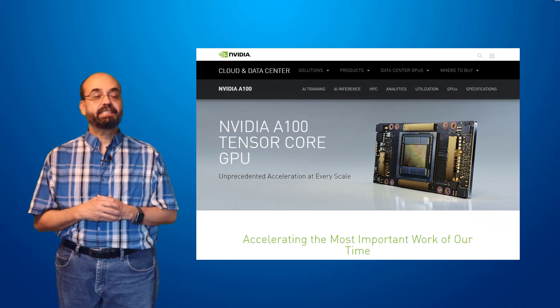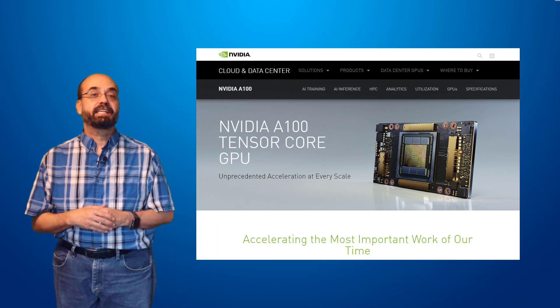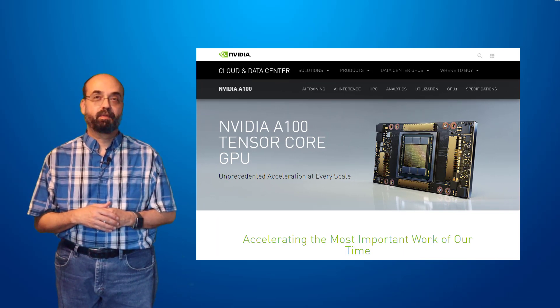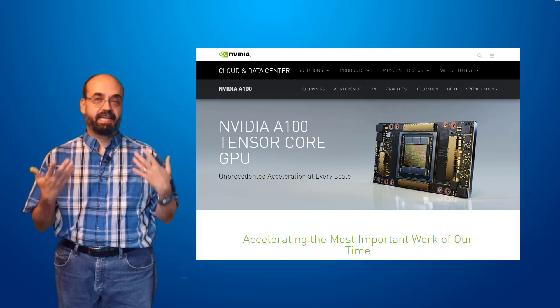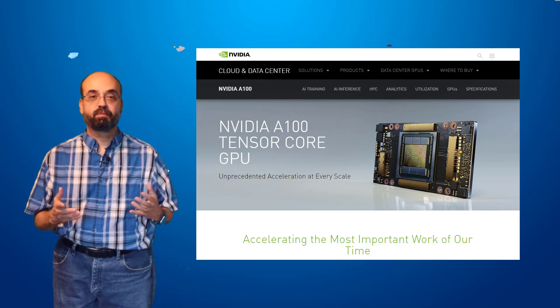NVIDIA just released some very exciting results in MLPerf. They're now doing very well on eight of the tasks that make up the MLPerf benchmark.